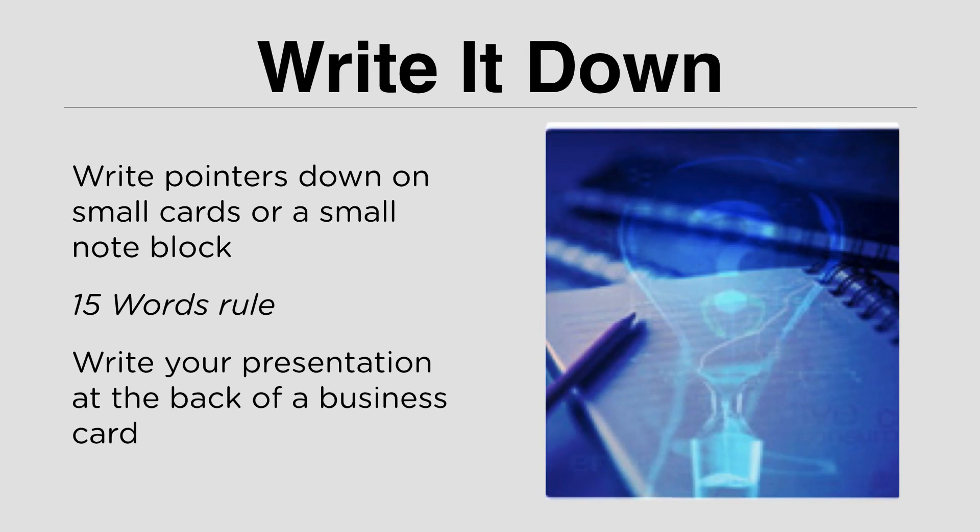To help you deliver your presentation, you first need to craft your speech. Writing down a speech for a presentation can be troublesome, so you need to know what is the essential point of your presentation. You can do this by using the 15-words rule — take a business card and write what you are going to talk about in just 15 words. Use the back of the business card to write what your presentation is going to be. If you can summarize your presentation in just 15 words, the rest will be just about adding details.